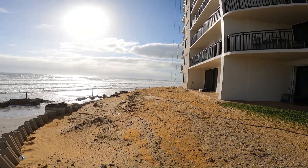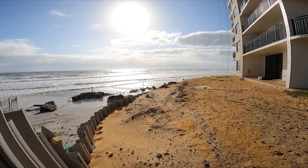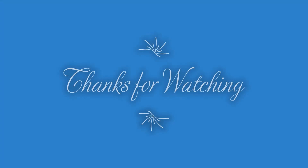Well, that's about as far as I'm going today. You can see the tide comes right up — there's no place to put a beach towel at high tide. I'll see you next time, bye bye.